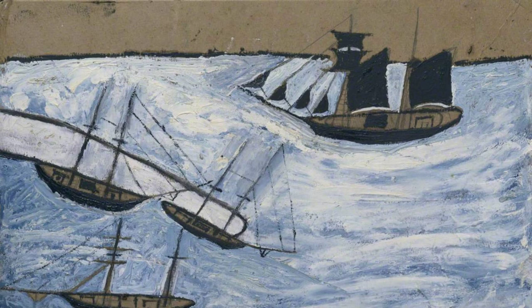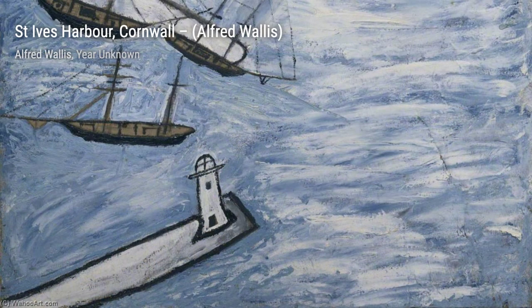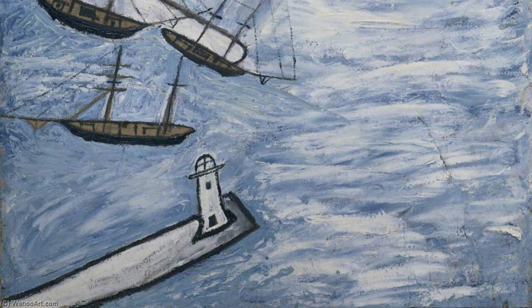First up, we have St. Ives Harbor, Cornwall, by Alfred Wallace. This painting showcases the bustling harbor with its colorful boats and charming buildings.